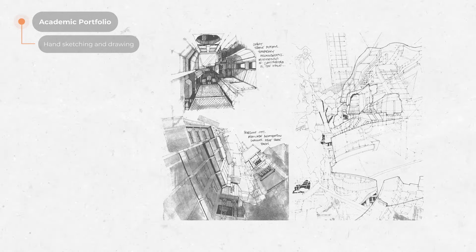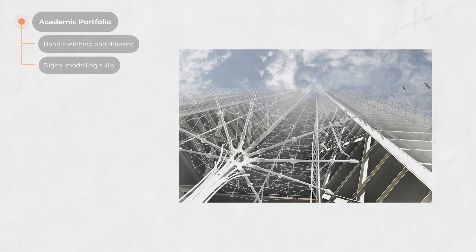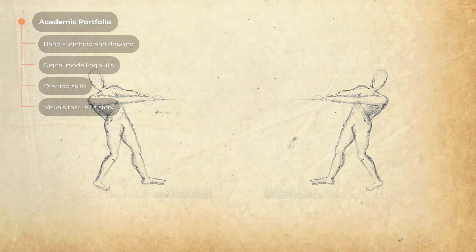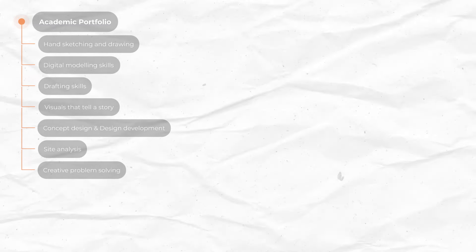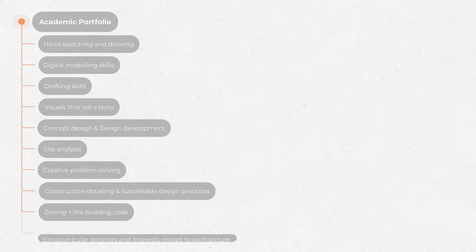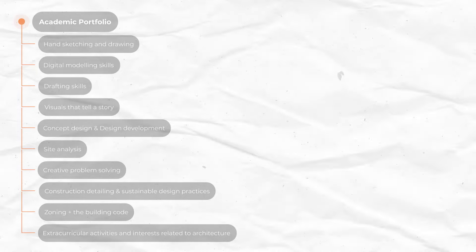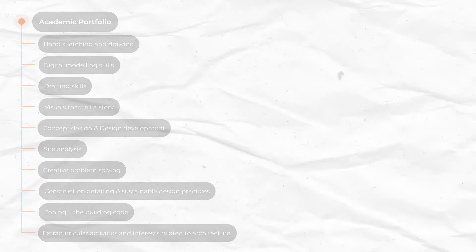At a high level, here's what you should be striving to capture through your projects and images for an academic portfolio — so this would be for your first job or first internship. Show hand sketching and drawing — hand sketching is like a secret weapon in architecture and can elevate any portfolio. Also show your digital modeling skills, drafting skills, visuals that tell a story, concept design, design development, site analysis, creative problem solving skills, some knowledge of construction detailing, sustainable design practices, general knowledge of zoning and the building code, any extracurricular activities related to architecture like journal articles or publications, and any other interests that align closely with architecture or the arts.